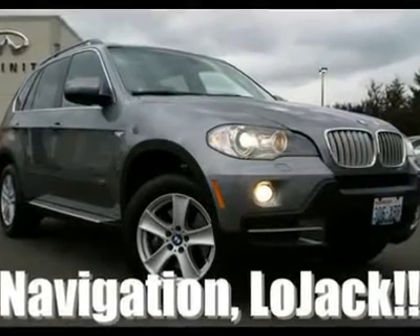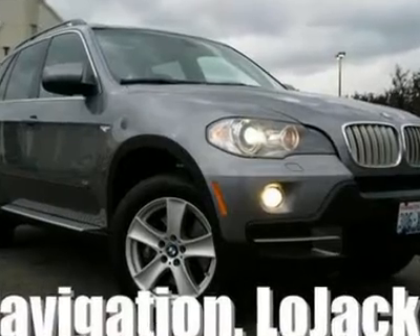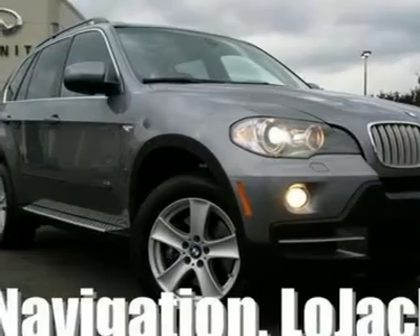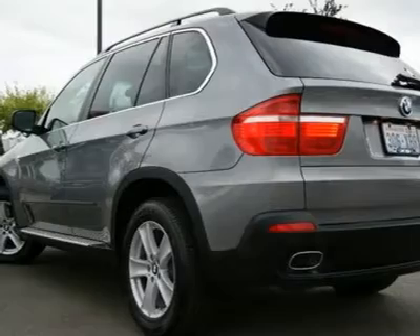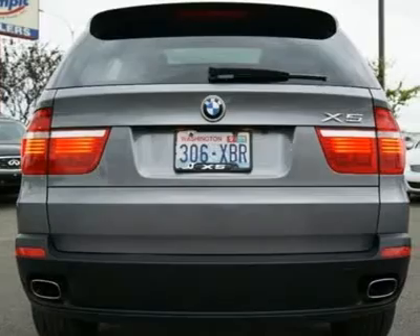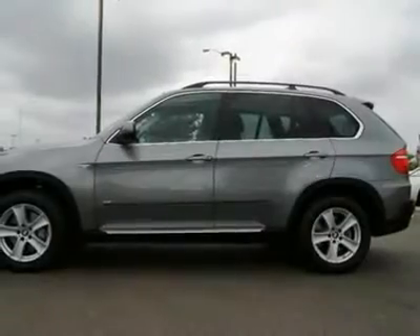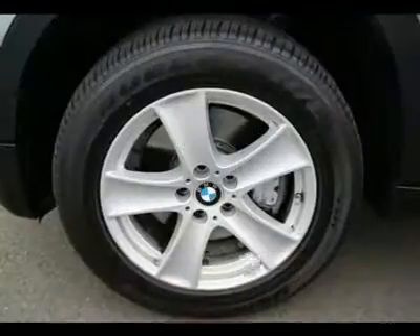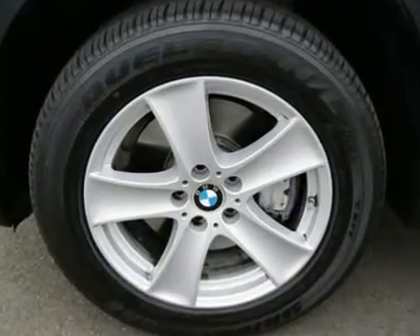This X5 4.8 looks beautiful in graphite on black leather and features a huge list of equipment, including navigation, backup camera, and heated wheel. With a 350 horsepower V8 matched to a slick 6-speed automatic, this X5 feels more like a sports sedan than an SUV. It's been serviced and checked by our techs and a complimentary Carfax report is available. Go to www.infinishiftacoma.com to see lots of high resolution photos of this 2007 BMW X5 4.8i.